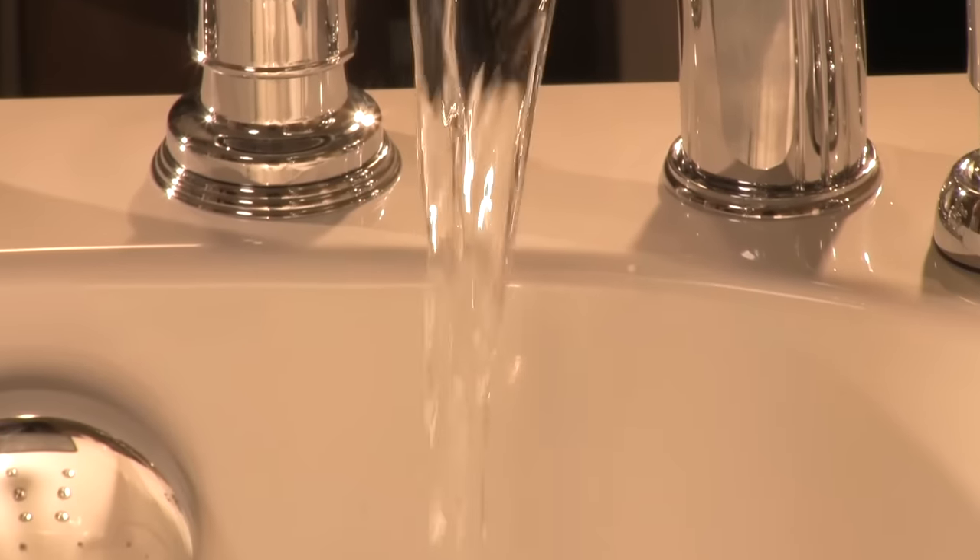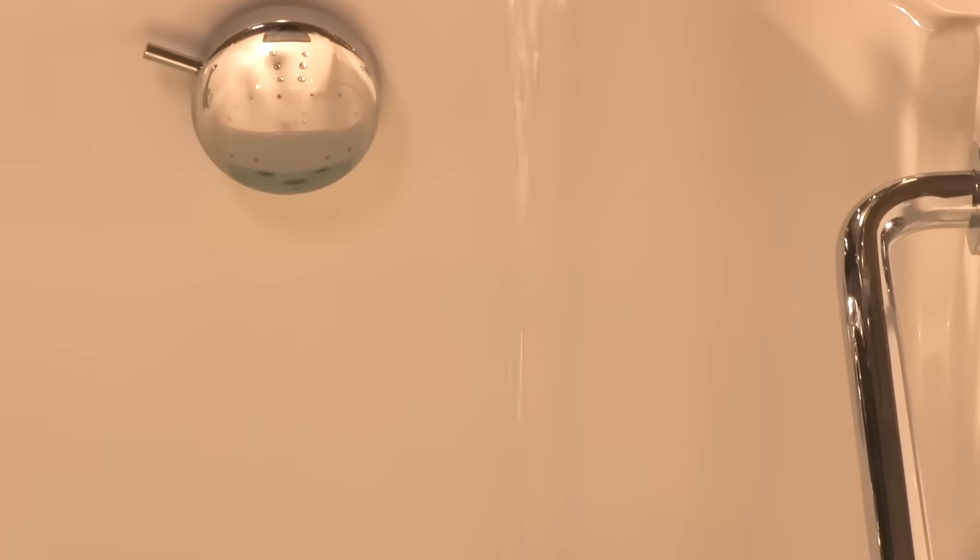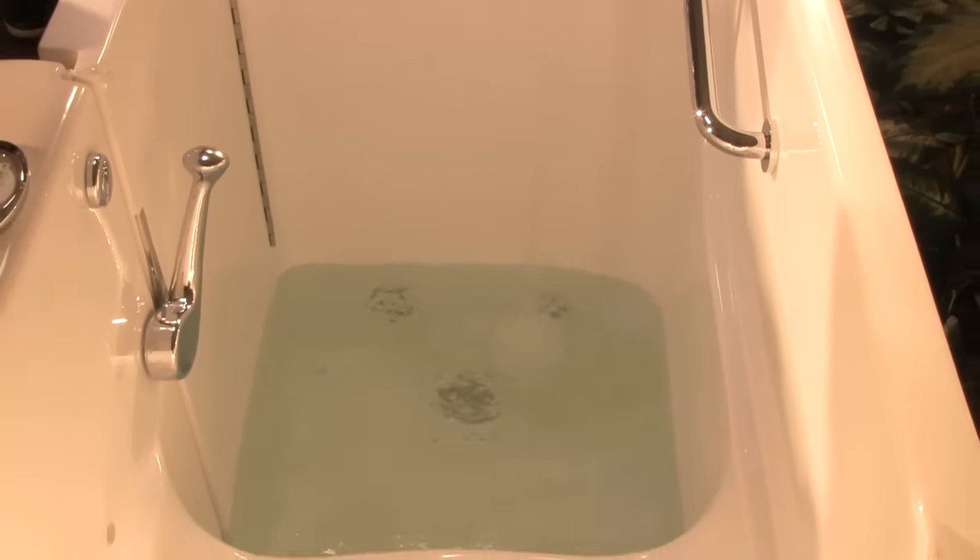Nothing is as relaxing as taking a bath at the end of a hard-working day. Unfortunately for seniors and disabled, getting in and out of the bathtub can be one of the most unsafe activities of the day. Slipping is the foremost concern, but so is loss of balance.